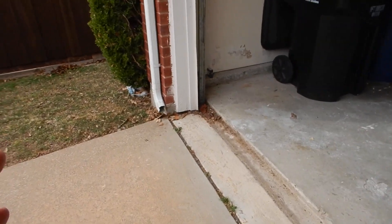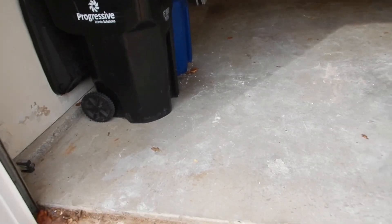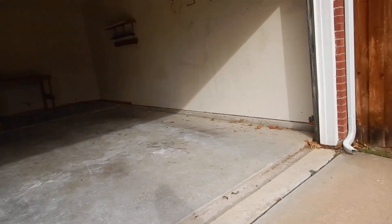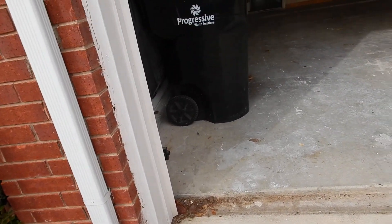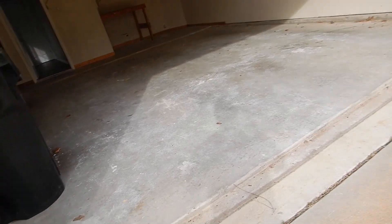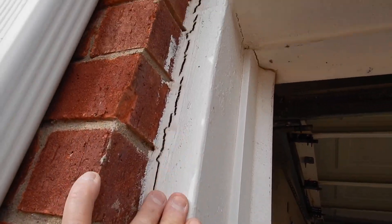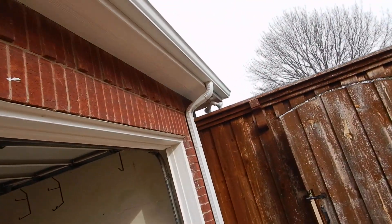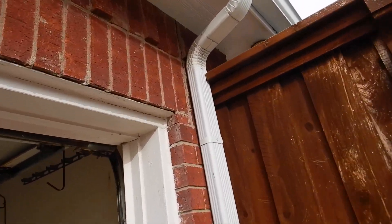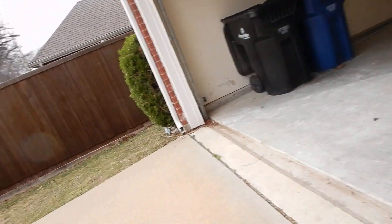I was going to show you the bent door — this panel doesn't close right and it's bent. We've got some separation between the garage casement and also between these soldier bricks, and that goes over here as well. There's a little bit of movement in the garage area.